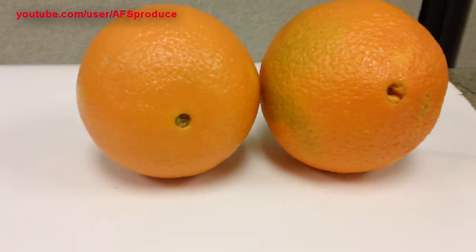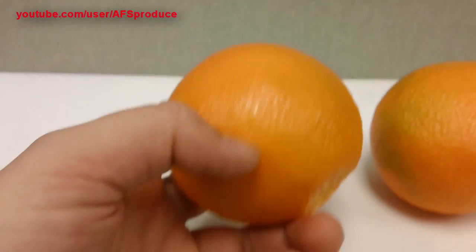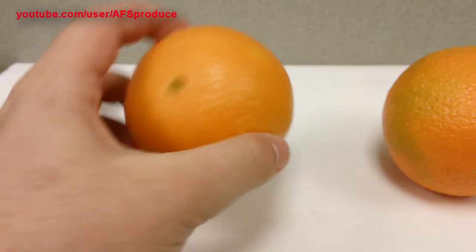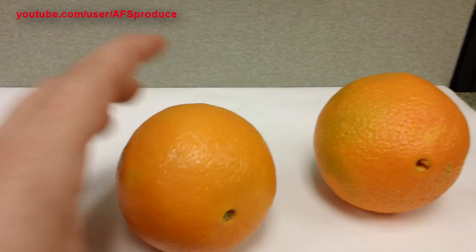California navels are in. This is our choice navels here. They have some really good color and some okay flavor to them — it's very good flavor for the first shipment of the year.